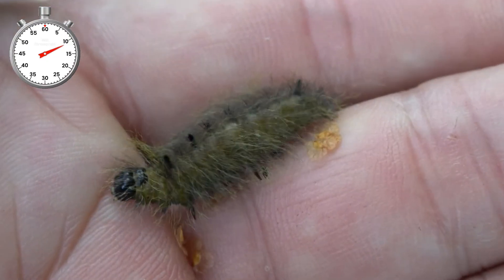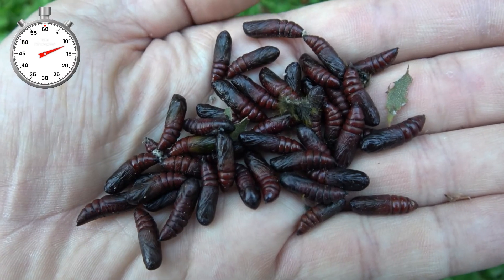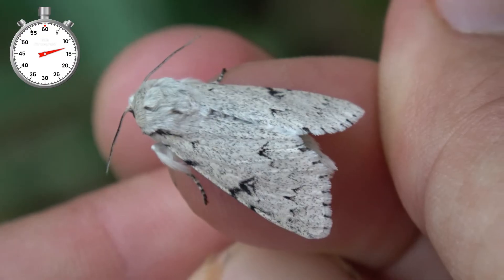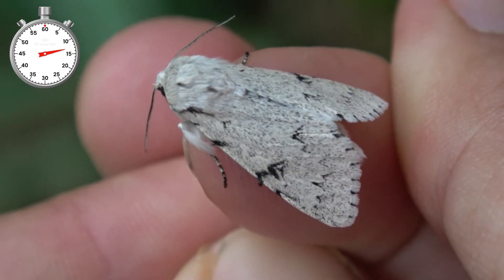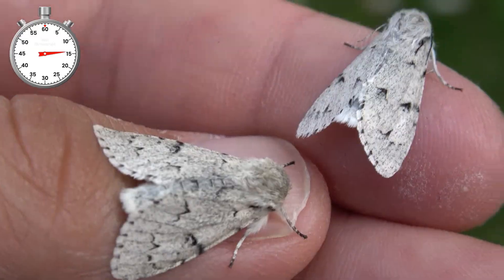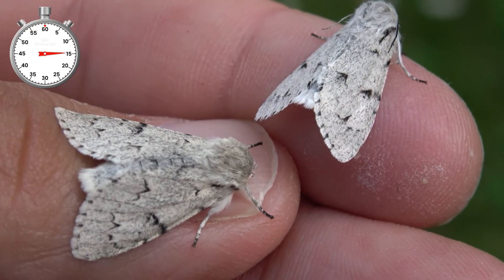Once fully grown they change colour and become brown, greyish. And then the moths pupate. I collected the pupa in a box and incubated them indoors. And then the moths came out. This is the miller moth, a widespread species in Europe and far east temperate Asia. If you are lucky you may encounter it in your own backyard one day.